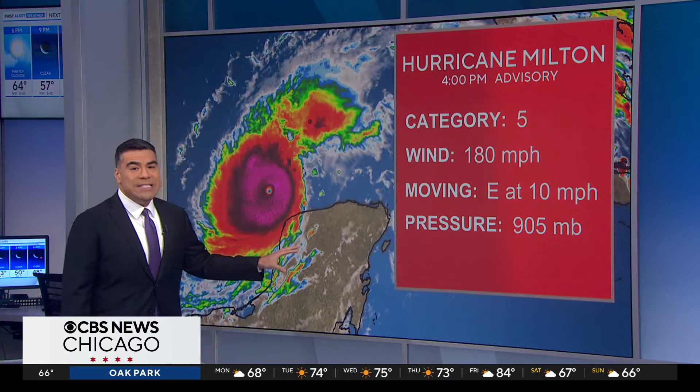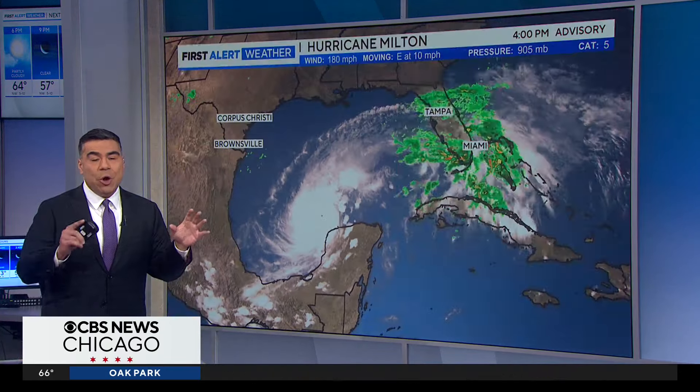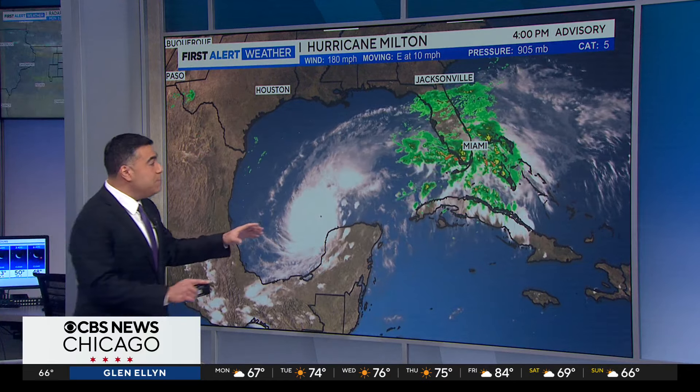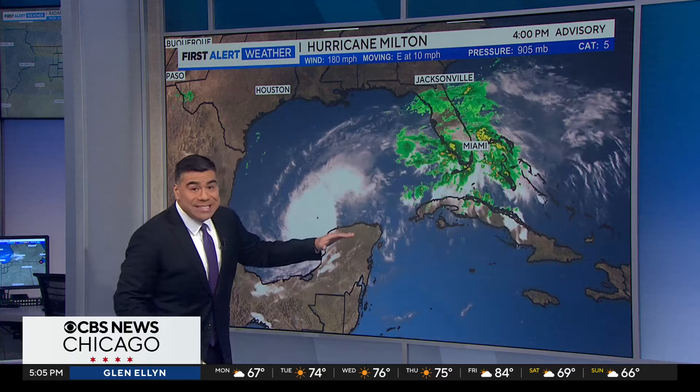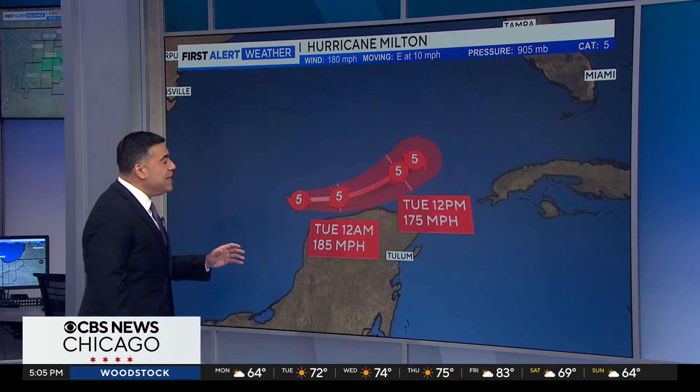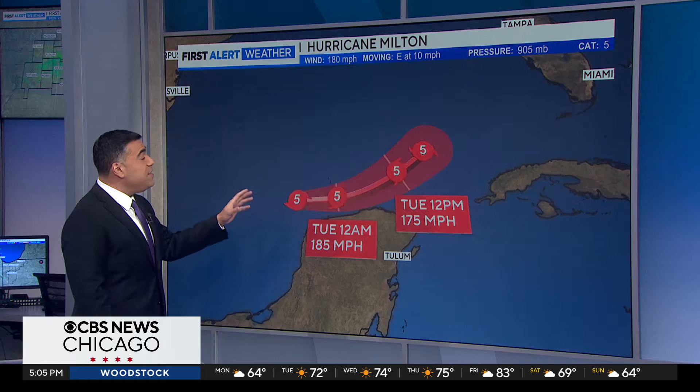This is the northern portion of the Yucatan Peninsula, Mexico. There are already flash flood concerns ongoing in Florida tonight, not associated with Milton. But there's actually a front right in here that's steering Milton to the east now, and it will eventually steer Milton back up towards the east-northeast as we head towards Wednesday into Thursday.